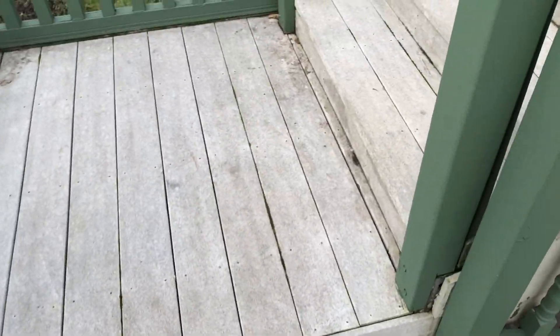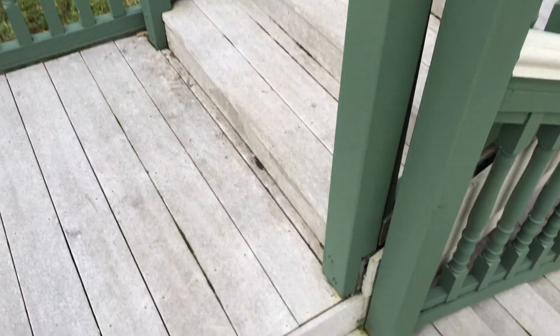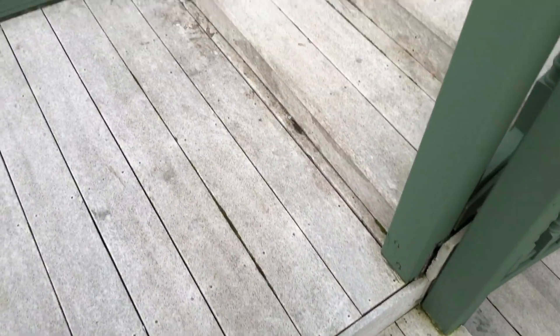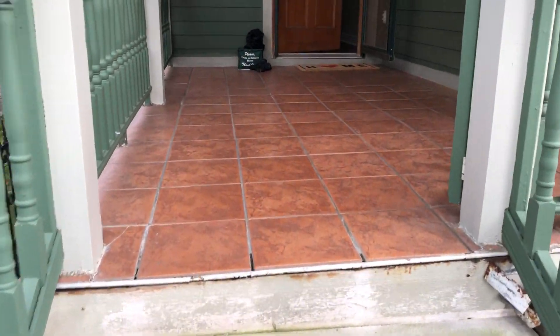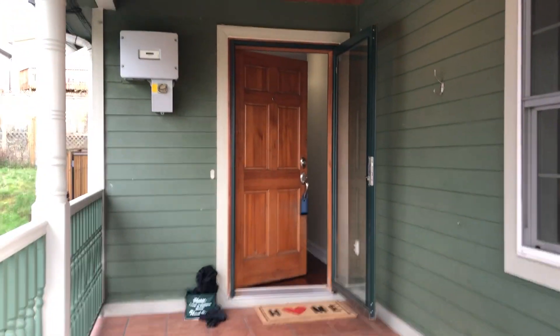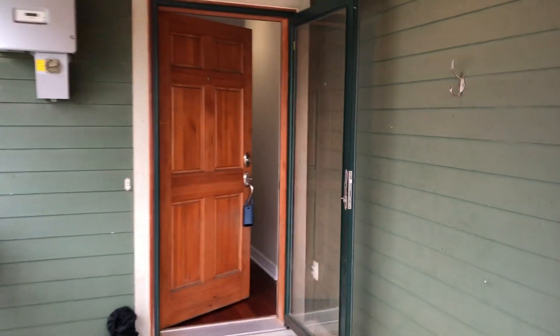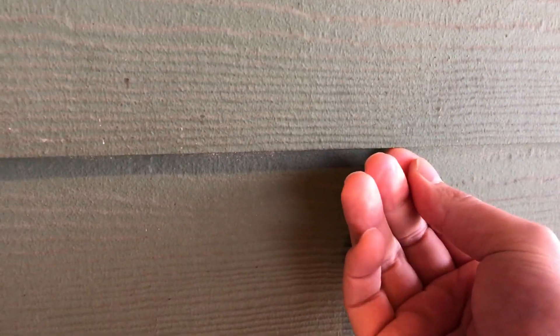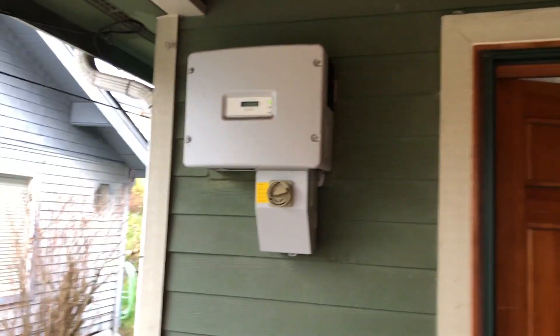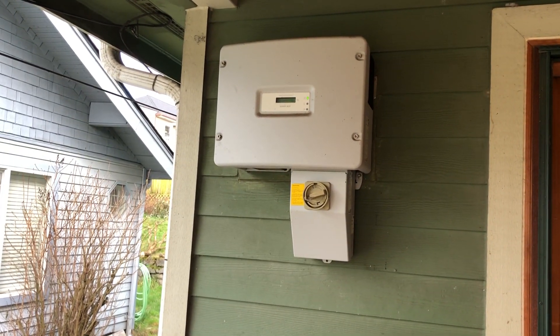This decking is Trex decking — it's a plastic decking. Looks pretty worn out but not too bad, and this is the entrance. These are Hardy plank, so they should last a long time. This is the solar panel exchanger — this should tell us how much energy you're using or saving.